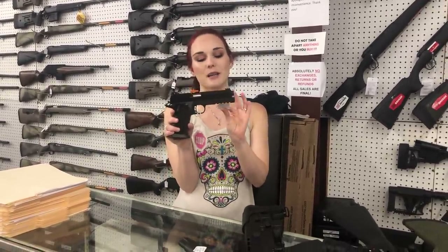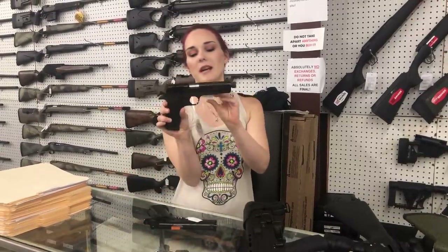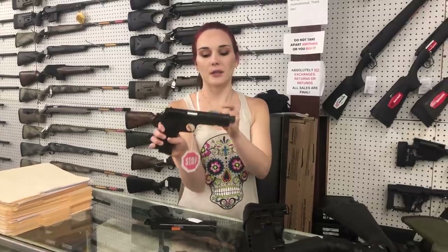Rock Island double stack 9mm — she's going to be 670. We also got the M1911A1; this is going to be their FS threaded, she's going to be 425.